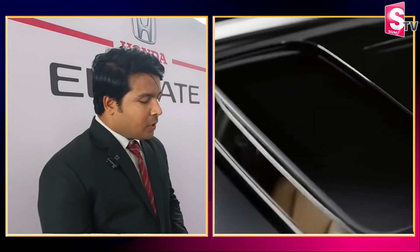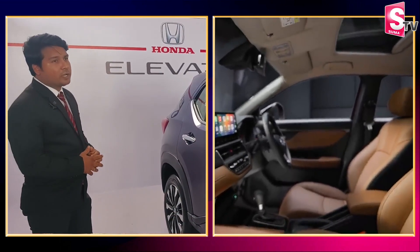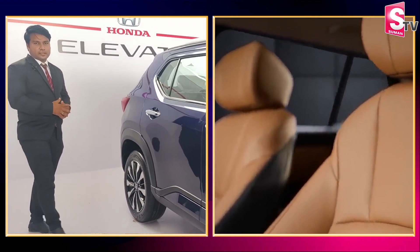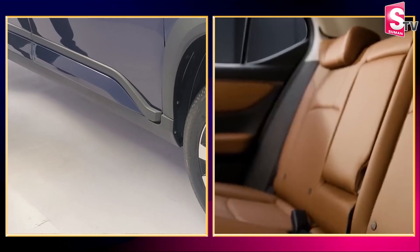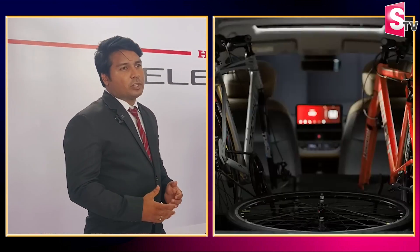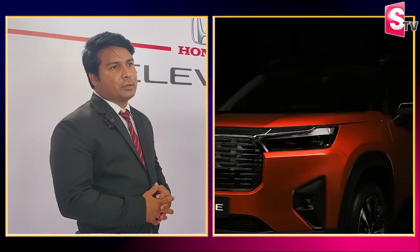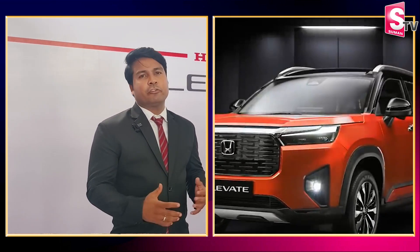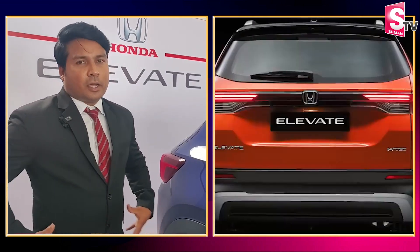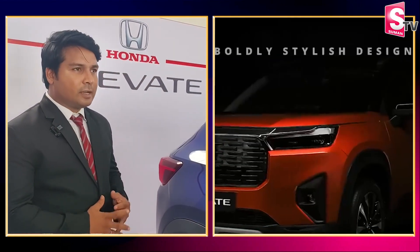The first feature is 220mm ground clearance, which is among the highest in the industry. There is also a 17-inch tire size. Compared to other cars in the industry with around 200mm ground clearance, the suspension here is very strong and good, reducing issues like back pain on rough roads.